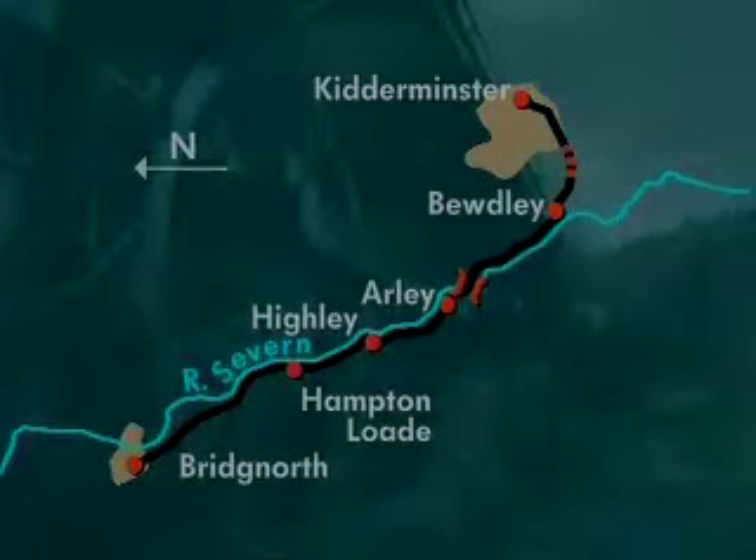The long journey time between Bridgnorth and Hampton Loade prevents Keith from devising a more frequent service for the whole line. However, the single journeys from Arley to Bewdley and Bewdley to Kidderminster are shorter, and so it is possible to increase the frequency of the service over this top half of the line.